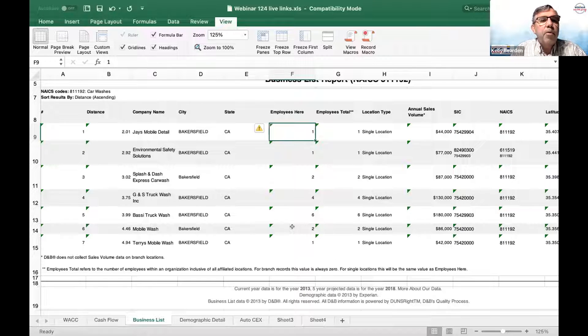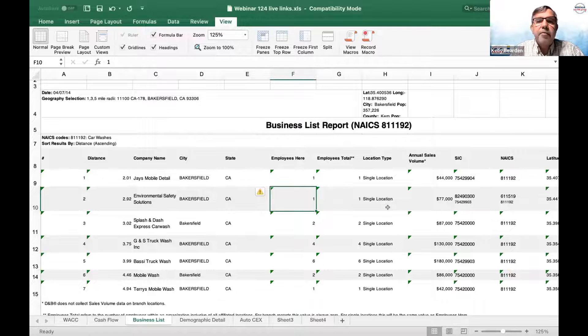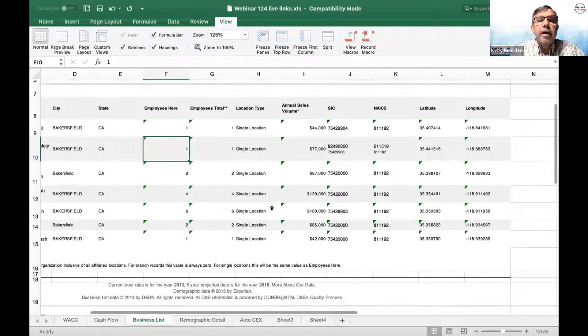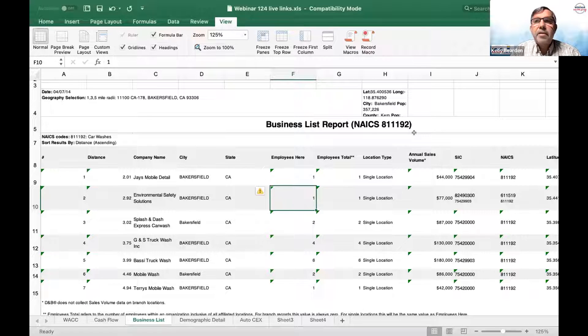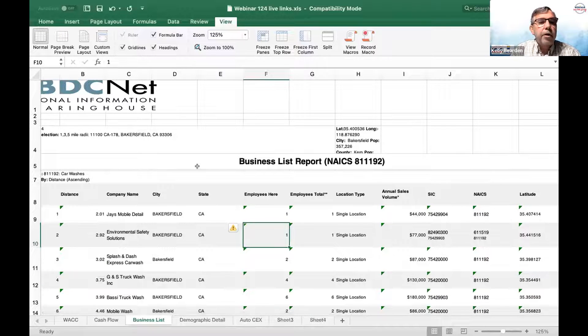It also provides a demographic detail comparative report showing data within one mile, three miles, five miles, the entire Kern County, California, and the entire US — number of employees, business establishments, total population, and households. If you have a car wash — driven by convenience to office, business, or home — it gives you population, households, gender, age, housing units, housing units by tenure, race and ethnicity, marital status, educational attainment, household income, and number of vehicles available in that particular area.